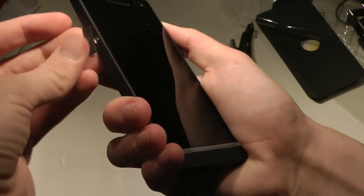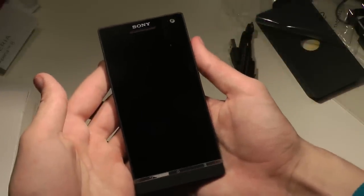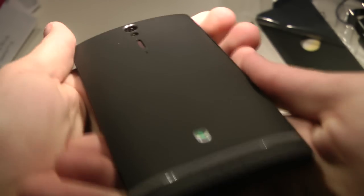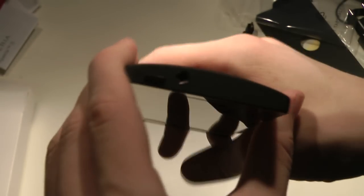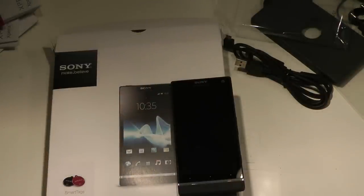It feels pretty good — that kind of hard plastic. This is the Xperia S, with the camera on the back in the middle and the flash on the bottom. Up on the top you get the headphone jack and the power button on the left side. So let's go ahead and end this video now with the quick Xperia S unboxing. I'm going to make more videos about it.